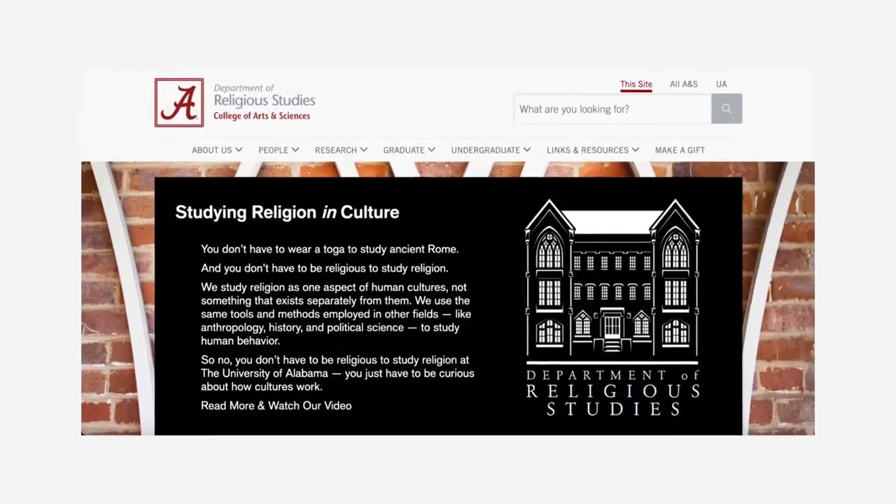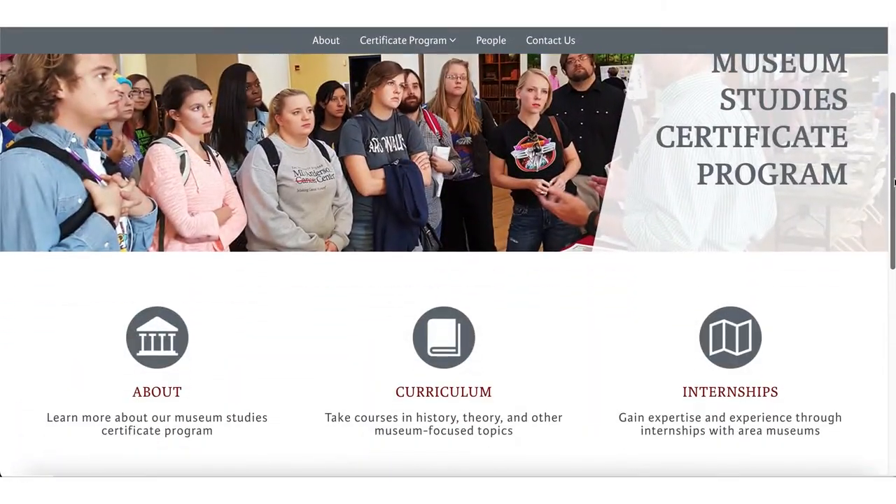My name is Erica Bennett and I am a master's student in the religion and culture program here in the religious studies department. I'm also getting my museum studies certificate through UA, and I helped design the lightning exhibit.